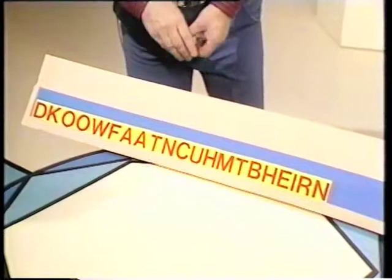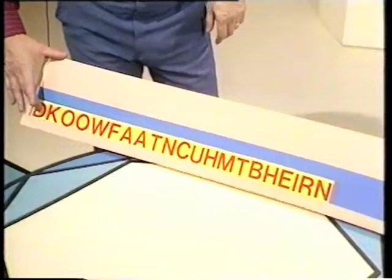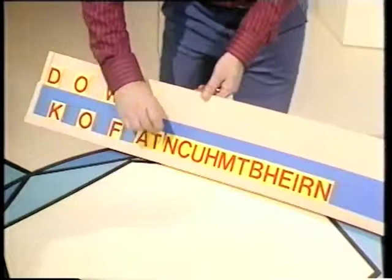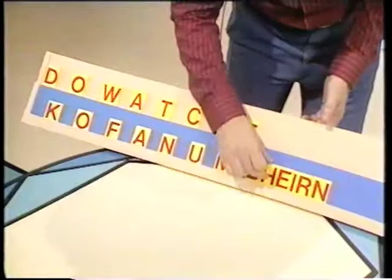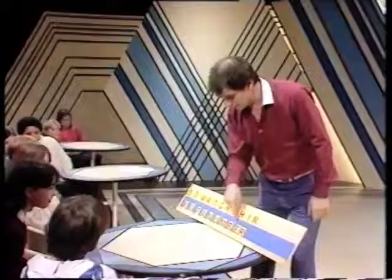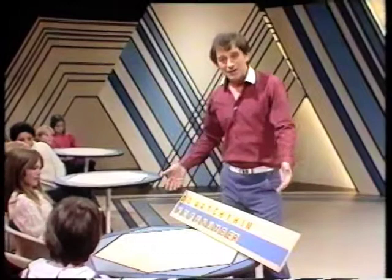The second instruction would say: raise every second letter. So you start with the first, then the third, and the fifth, and so on — alternate letters being raised and left in place. And there's the message. Can you read it now? Think of a number. Very simple. And you see how just a simple message like that can be complicated.